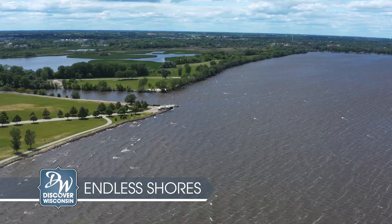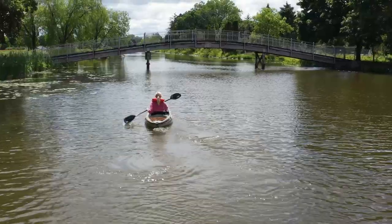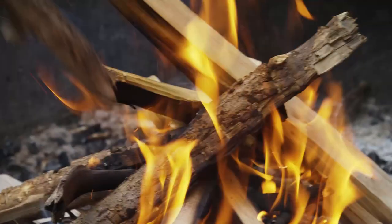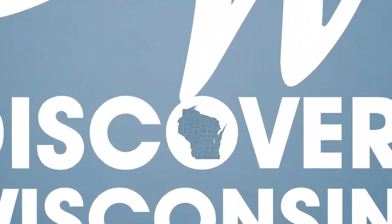We've all seen it on a map — you can't miss it. Lake Winnebago is the largest inland lake in all of Wisconsin, and today we're exploring the three counties that surround that lake. So start your engines and your campfires as we welcome you to these endless shores on Discover Wisconsin. Hello and welcome to Discover Wisconsin.